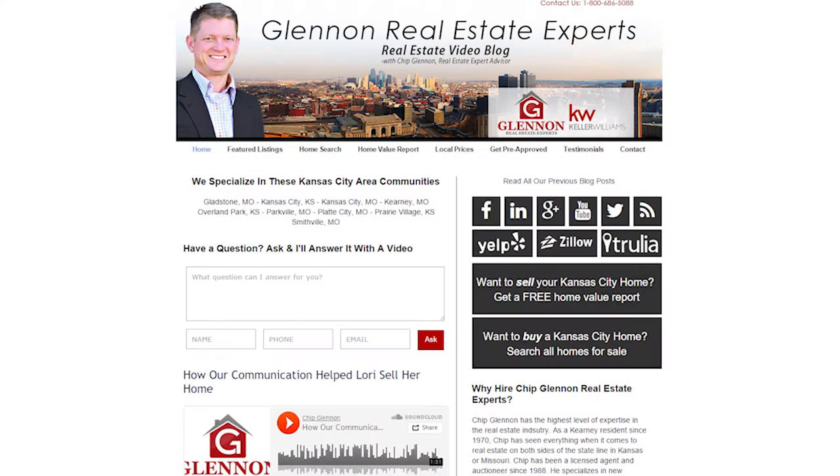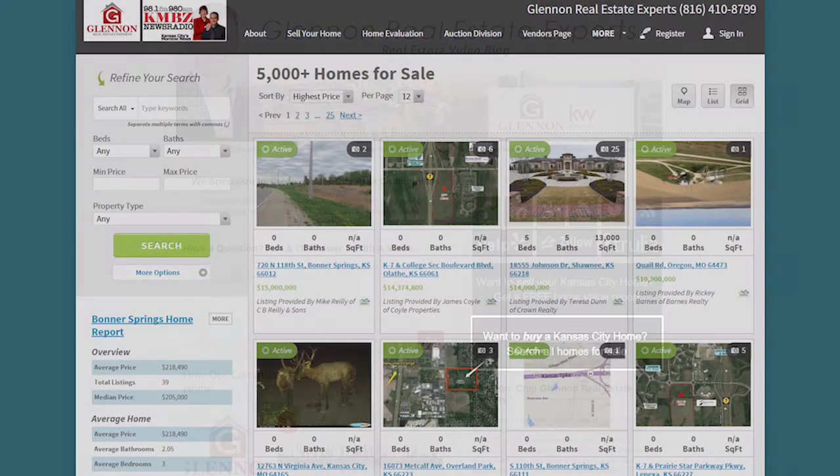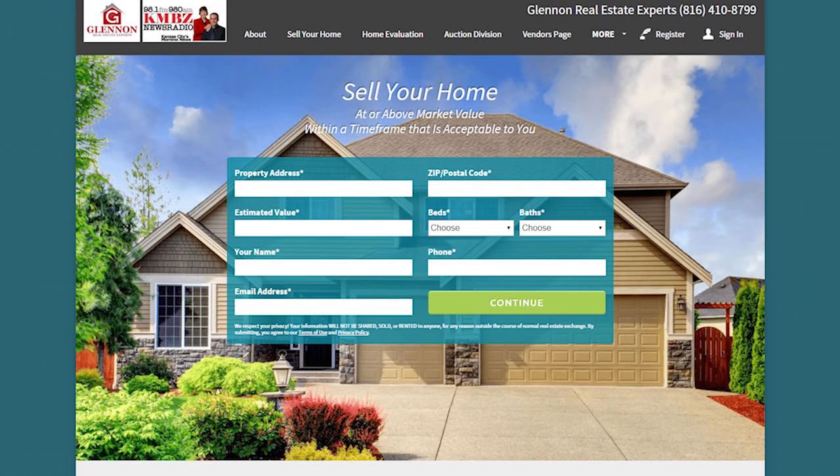But first, I want to draw your attention to a couple of links on our blog. The first link, if you're thinking about buying a home, we have a search tool where you can actually get online and have a backstage pass to search for homes just like realtors do. We also offer a free market evaluation tab where if you're thinking about selling a home, you can click on that link and we'll give you a free market evaluation so you can find out what your home might bring in a market like today.